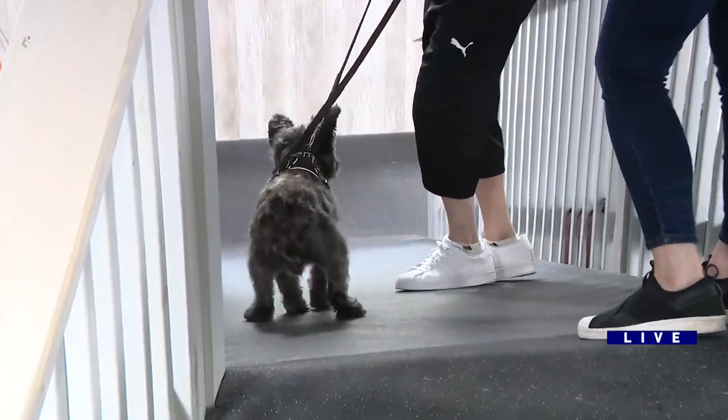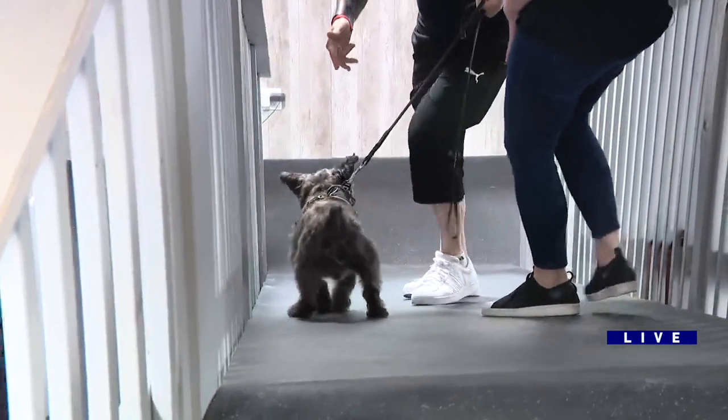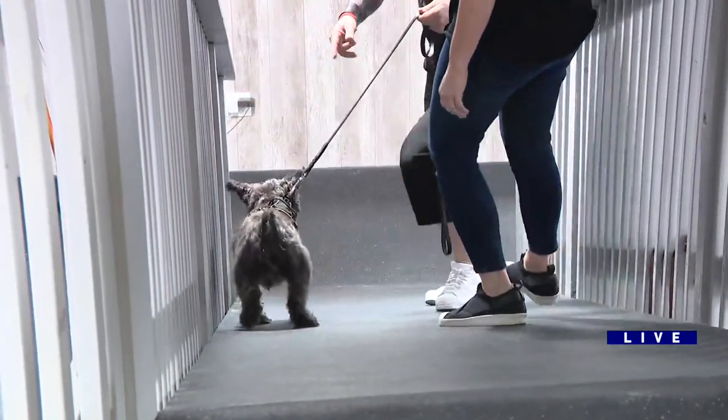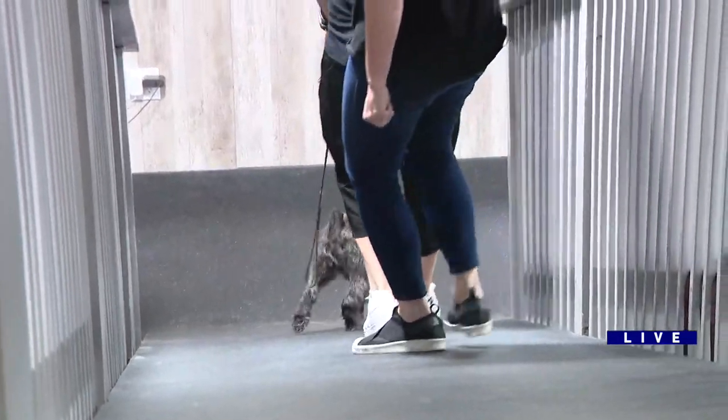Why is this good for Miles? Why did he come here first? Miles had cervical spine surgery. He actually had a herniated disc that affected his left front and his left rear. And look at him go now — this makes him weight bear on his left front more effectively. You can see how good he looks.